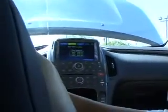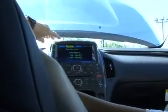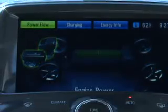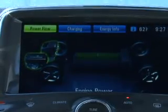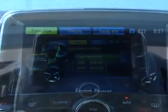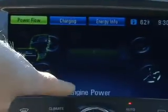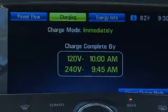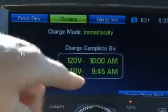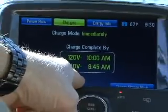Right now you're looking at the center information center. There are three modes: power flow, charging, and energy info, and you can keep informed on your Volt at all times. By hitting power flow you'll see it's telling you you're on engine power right now. You go to charging mode and it tells you approximately what time, when you plug your vehicle in, it would be done charging.